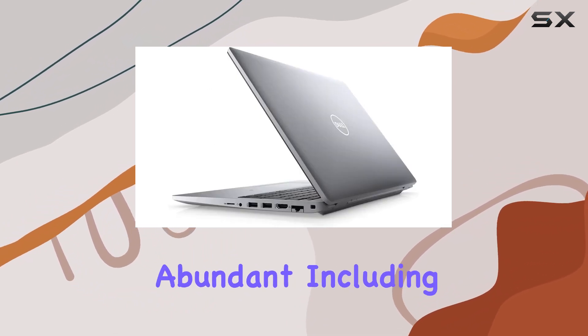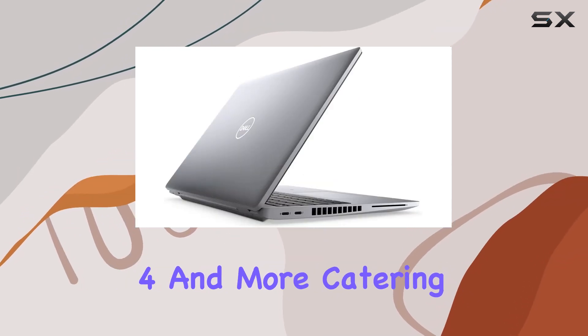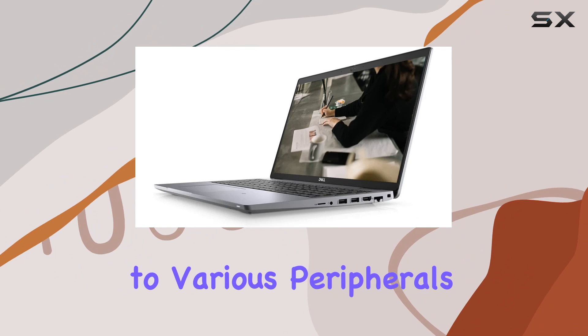Connectivity options are abundant, including USB 3.2 Gen 1, HDMI 2.0, Thunderbolt 4, and more, catering to various peripherals and devices.